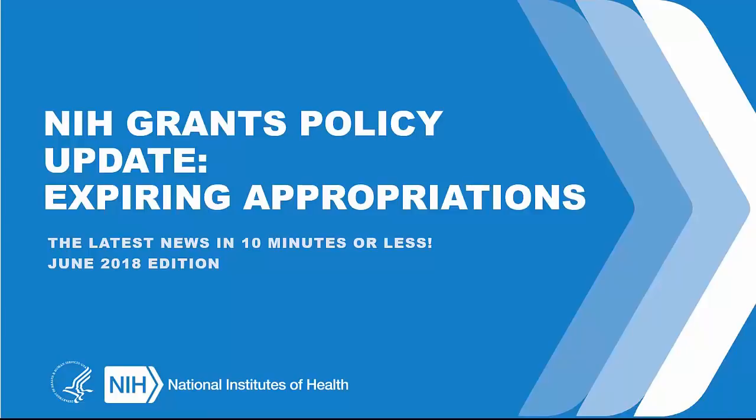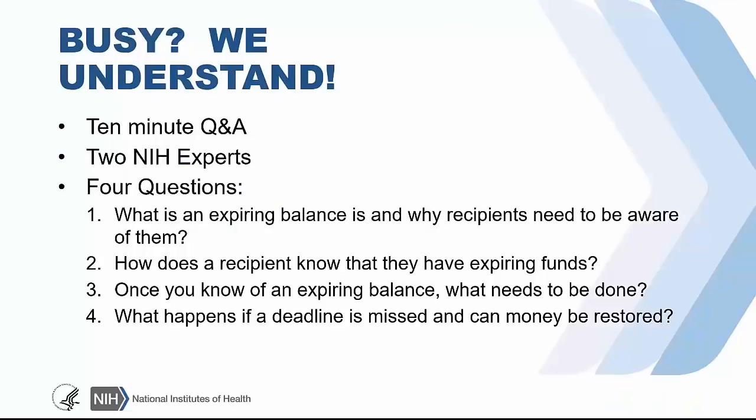Thank you for joining us for this special edition of the NIH Grants Policy Update. This video is focusing on the topic of expiring appropriations and what it means for you. We know you're busy with a to-do list that probably includes carryover items from yesterday and last week or maybe even beyond. But somehow you have to squeeze in time to learn the latest policy information for your role in working with the NIH Grants process. So we're here to help with a 10-minute video update, two NIH experts, and four questions highlighting our topic.